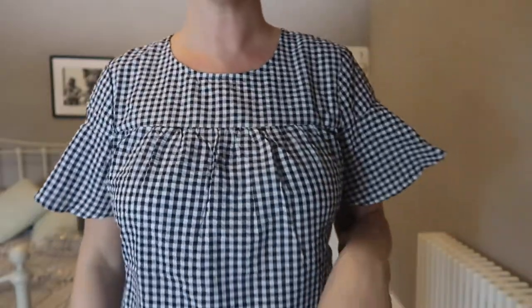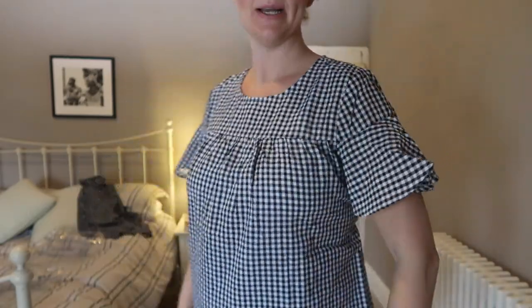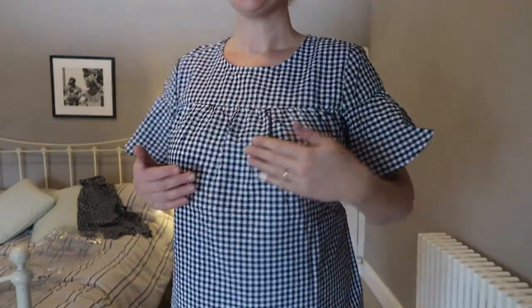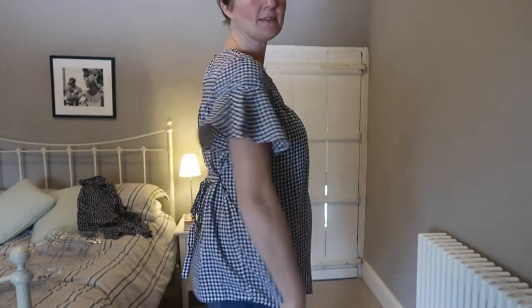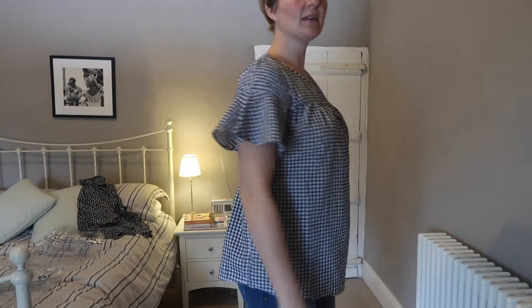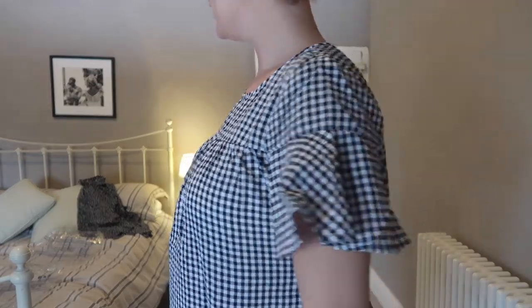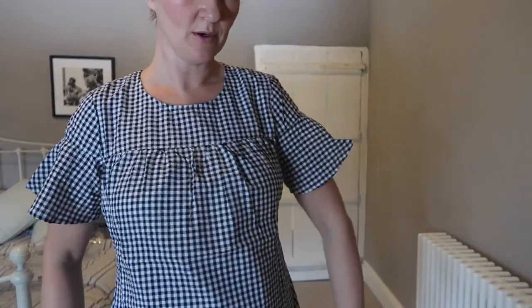Another one I think I'm going to keep. The sleeves are a little bit whoa on this, but as you can see it's got a tie. When you're quite big you could let that tie out — you could even tie it at the front, which it was like that but I didn't like it. I like this top. You could wear it over skinny jeans or leggings. Both the tops are quite summery. I think I'm going to keep this one.